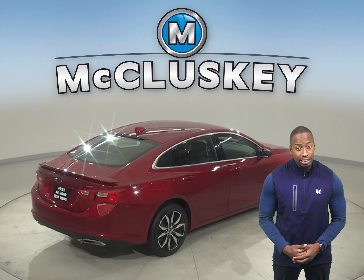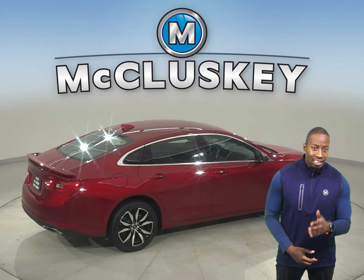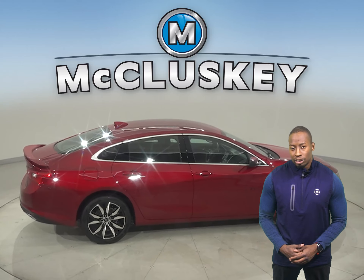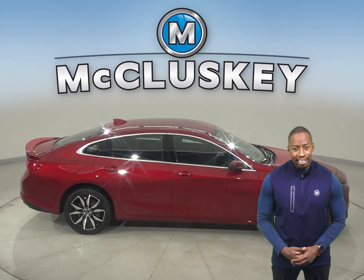Malibu offers a comprehensive list of advanced safety and driver assistance features that can help you stay alert and detect potential hazards. Car and Driver hosted a speed test of these vehicles, where the Malibu outshone the Sonata in every single event.